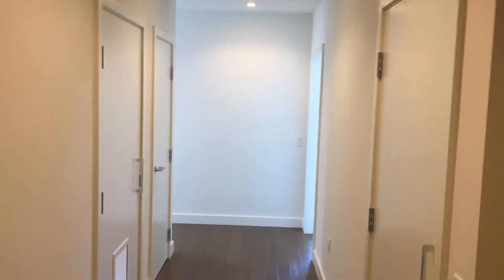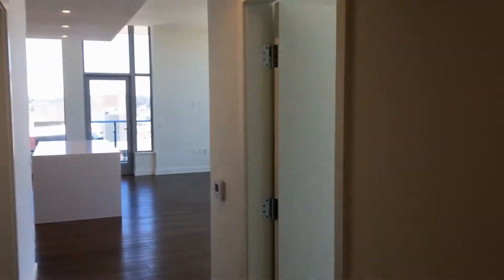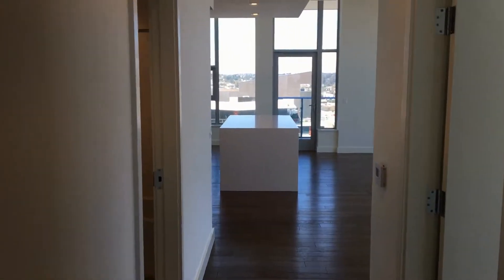This is a video tour of 1388 Kettner Boulevard, Unit 2703, brought to you by Goodlife Property Management. We are in the brand new construction Savina building in the marina district of downtown San Diego.